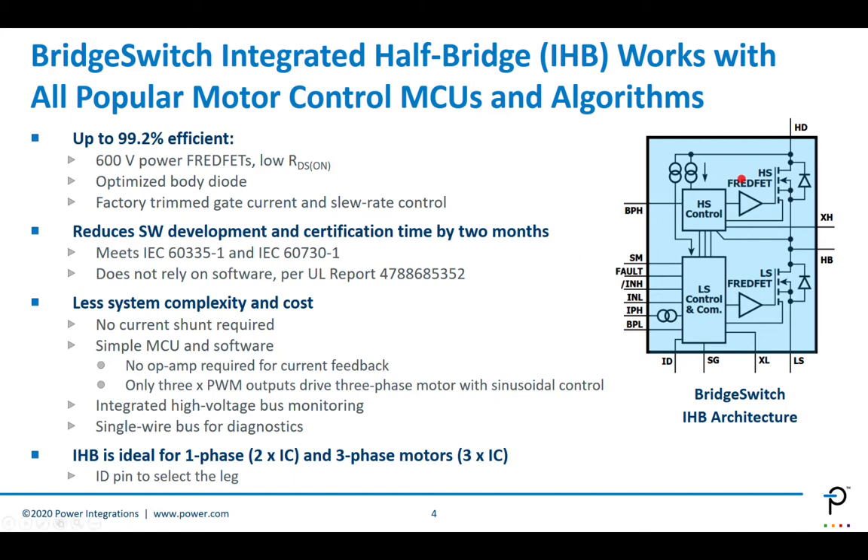Uniquely in this market, BridgeSwitch has an integrated high-voltage bus monitoring. Most solutions out there — whether IPM or discrete — require a shunt connected to the high-voltage bus and associated circuitry including an op-amp in order to continuously monitor the high-voltage bus. This is not needed with BridgeSwitch; it has this built-in feature and notifies the MCU of what's happening on the bus.